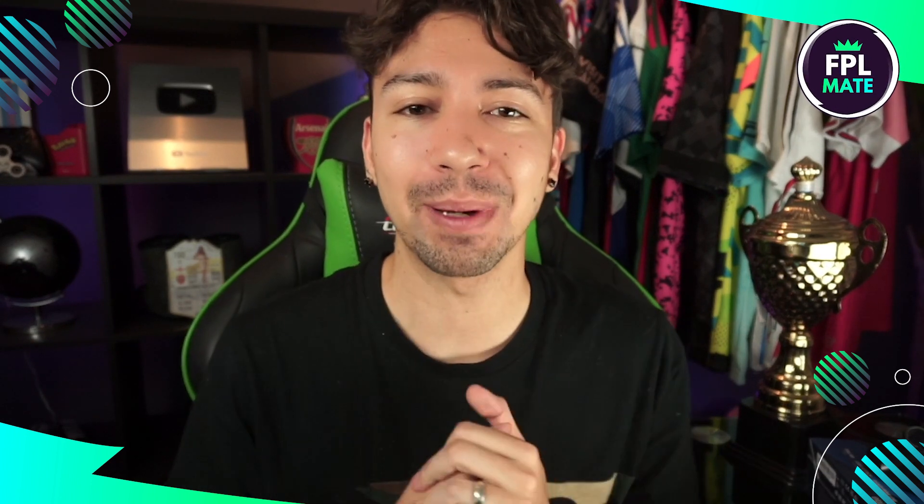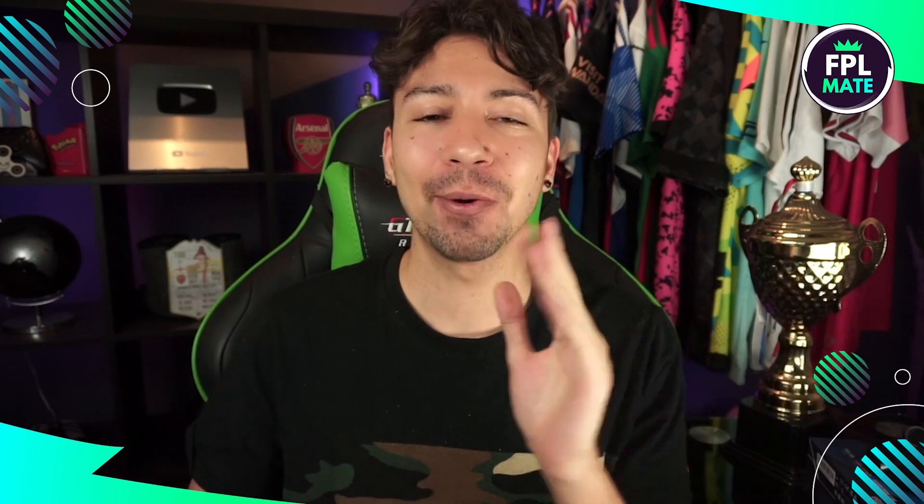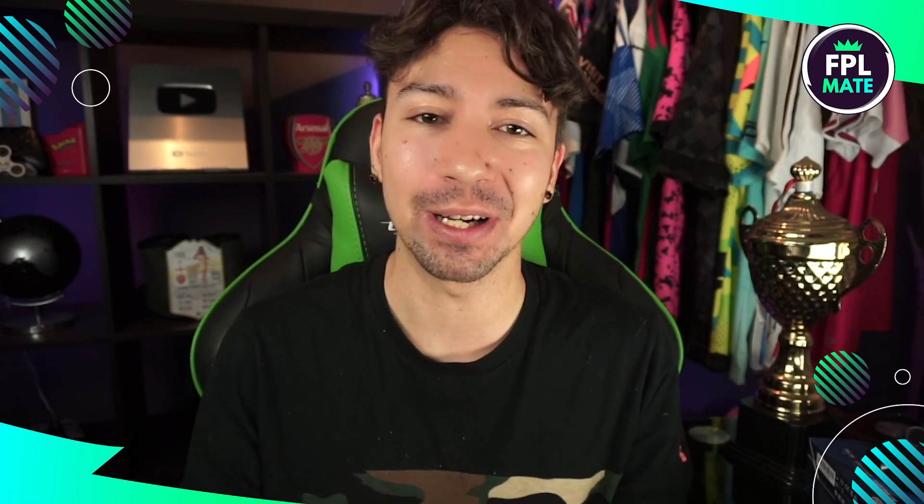Hello and welcome to FPL Mate, your best mate for fantasy Premier League content for the 2022-23 season. My name is Dan and today we are back with a buy, sell, keep, avoid video for game week 9.